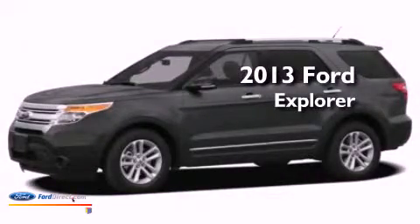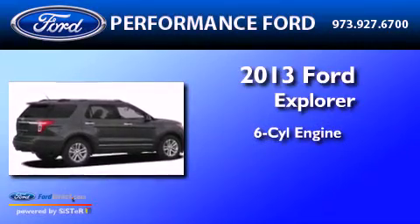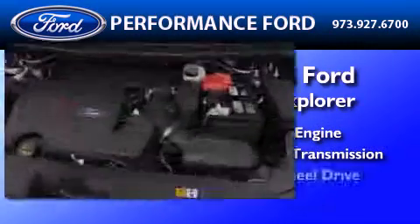This is a brand-new 2013 Ford Explorer. It has a six-cylinder engine, an automatic transmission, and four-wheel drive.